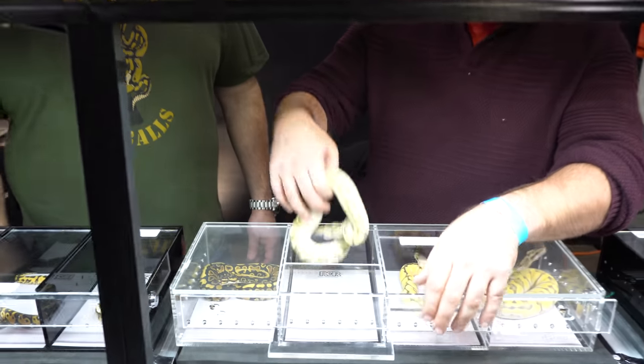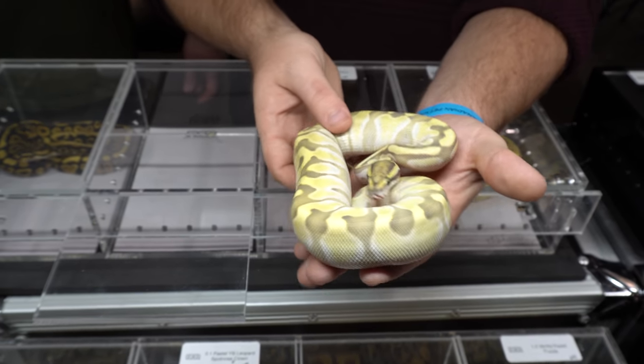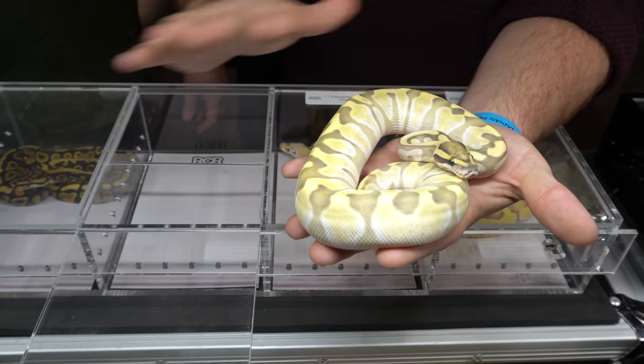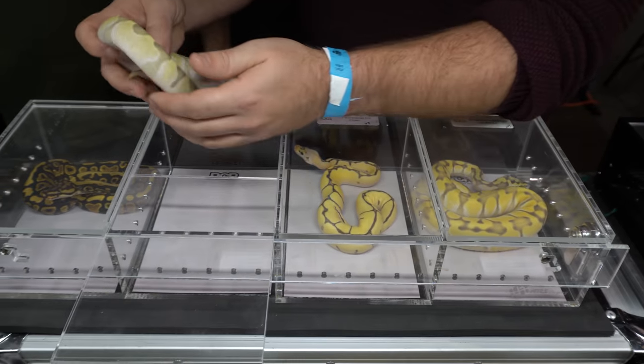This one also a really neat combo - that's butter chocolate enchi desert ghost. Really nice and clean, real creamy, nice and smooth. Wow. Real pretty animal.